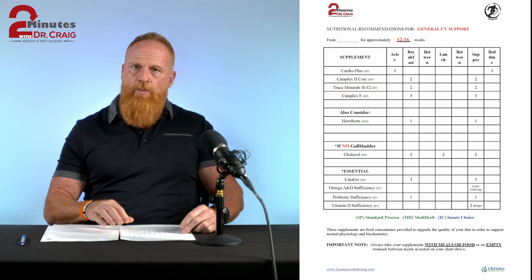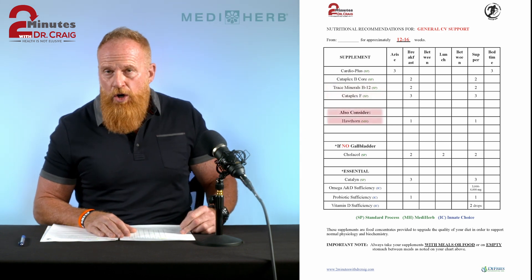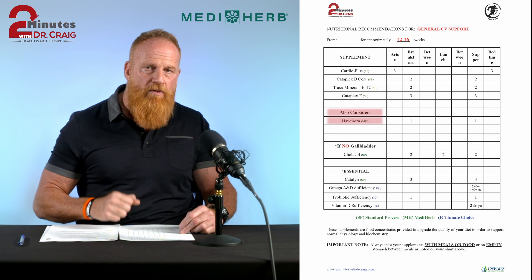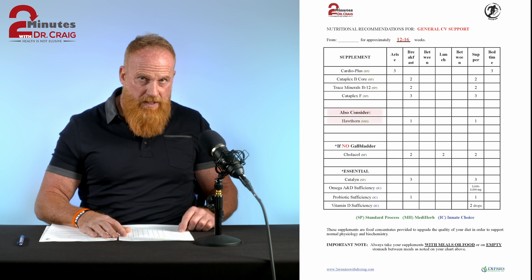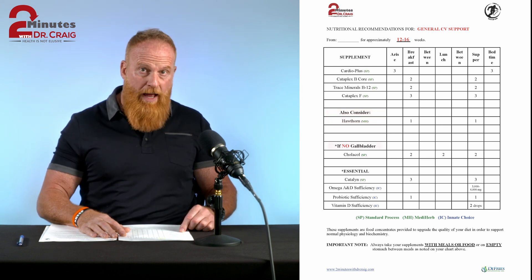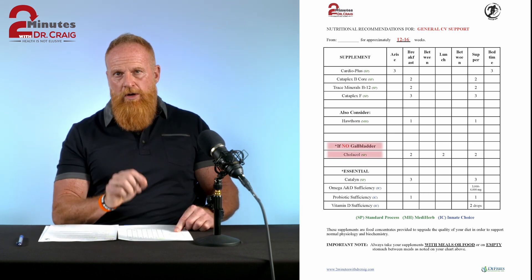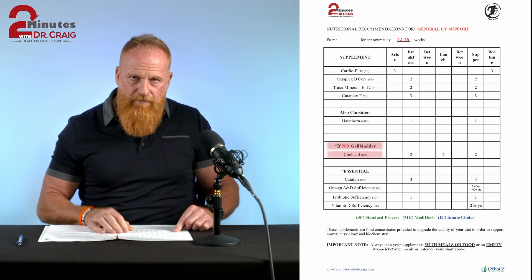Halfway down the page, it says also consider Hawthorn, which is an herb. I like adding an herb or two to supplement protocols because it helps improve the overall protocol — just something for you to consider. Very important in this protocol: the next line down says if you have no gallbladder — meaning you had your gallbladder removed — you're going to want to take a product called Colacol. Colacol helps emulsify your fats, and this is critical for heart function.